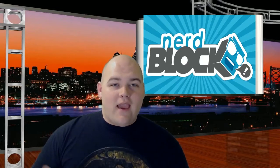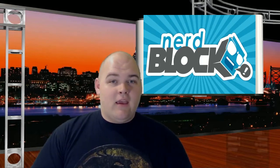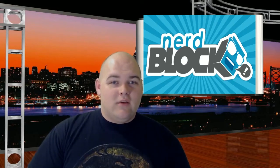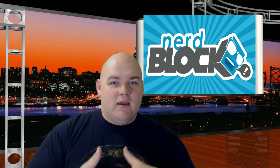Hey guys, this is Eric with the Video Destruct YouTube channel and today we're doing another unboxing. As you can see, it is the Nerd Block, which is Loot Crate's competitor. Loot Crate has a lot of competitors it seems. I'm not sure which started first, but I do know Nerd Block is Canadian, so happy Canada Day here at Video Destruct — even though it's probably not actually Canada Day.